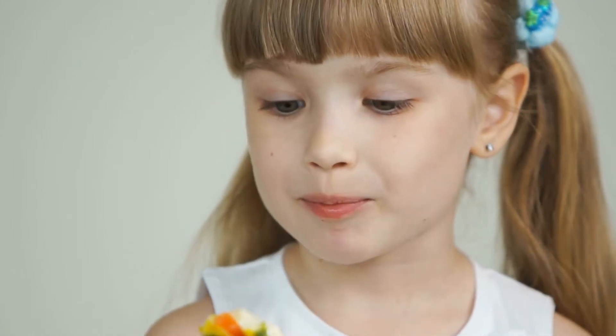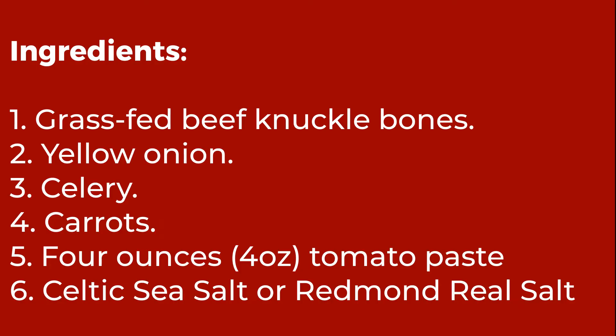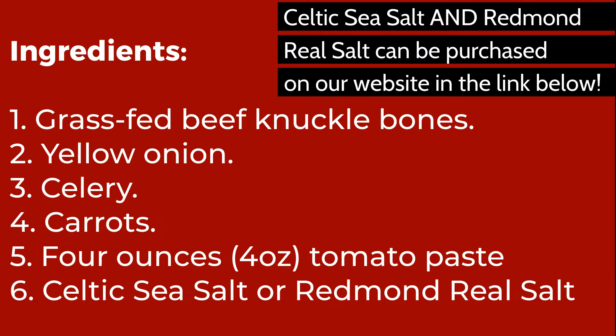We have a little bug going through our house right now thanks to the first week of school, but bone broth has been one of the things the kids and I have been loving to have almost daily — just to help with our sore throats and get all those extra nutrients. It's been a huge game changer for us.